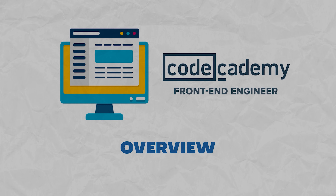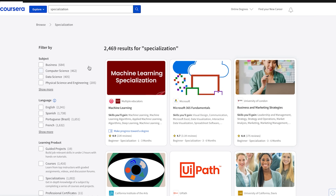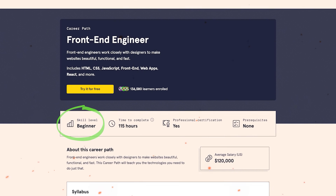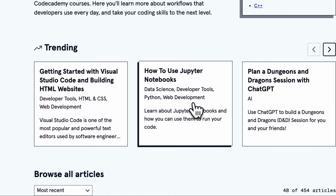Number two is the Frontend Engineer Career Pass — another web development Career Pass on Codecademy. Career Passes are comprehensive learning programs designed to take you from zero to an entry-level position. This is a beginner-friendly course series, so you really don't need any experience at all to enroll. Some basic programming understanding might be helpful, but it's not a must — you can learn everything as you go, and there are lots of resources available on Codecademy so you don't have to search all over the internet.